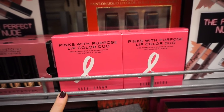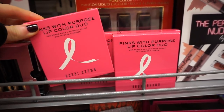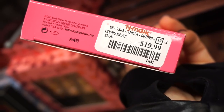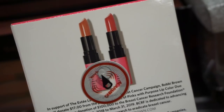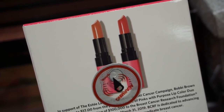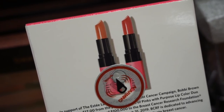I thought this was kind of cute — it's the Bobbi Brown Pinks with Purpose lip color duo for Breast Cancer Awareness Month. I'm not sure exactly when this came out. It's retailing for $19.99 and includes two full-size lipsticks — one called Pink and one called Sand Wash Pink. The packaging is pink too. I love these shades — one rosy and one nude.